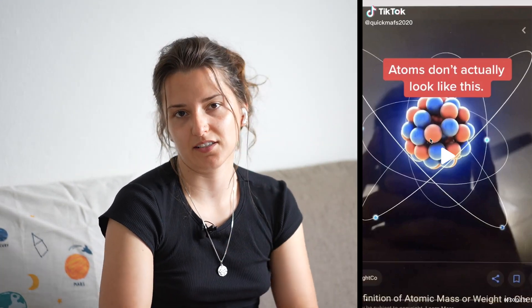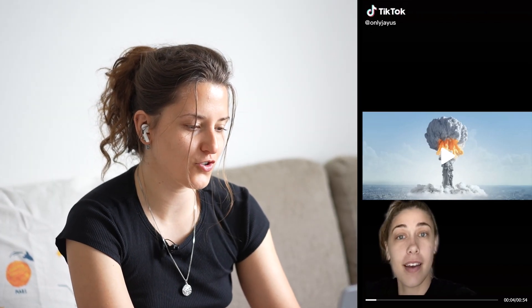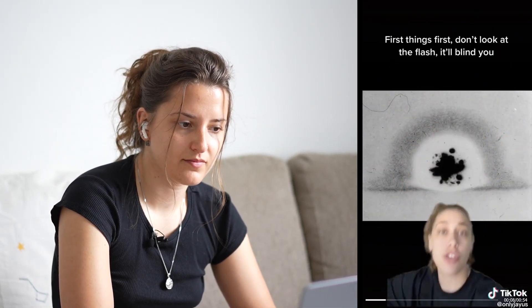All right, today's video is about how to survive a nuclear bomb. I'm very interested in this video because we've made our first YouTube video about this topic, so I'm interested if she's going to say similar things to what we already discussed. The bomb went off — you have to act fast.